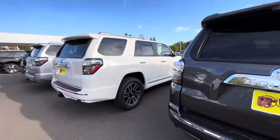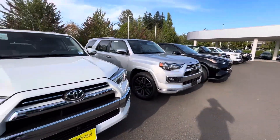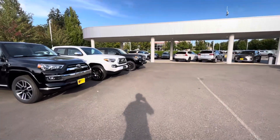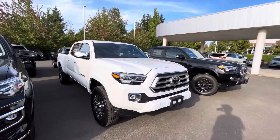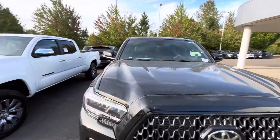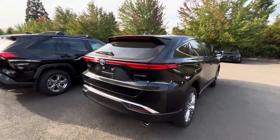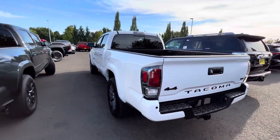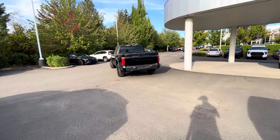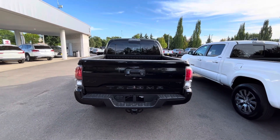Let's see what else they've got — they've got a lot of 4Runners too, a lot of Limited 4Runners. I'm not a Limited 4Runner fan. They've got a couple more trucks and that's going to do it. More Limiteds — six-foot bed and a five-foot bed, blacked out, four-by-four. And there's a TRD Pro right there — I didn't see that one! That's probably sold, but yeah. That's going to do it guys — thanks for checking out the channel, have a good day, God bless, peace.